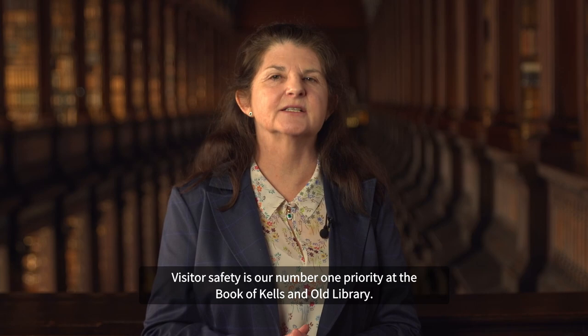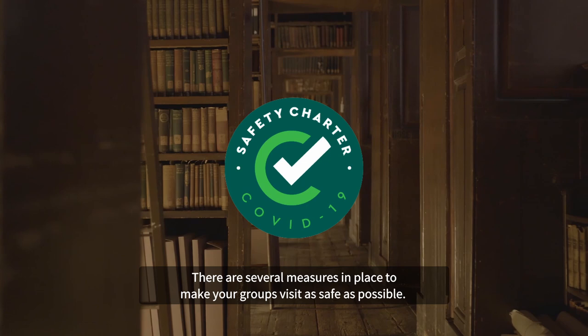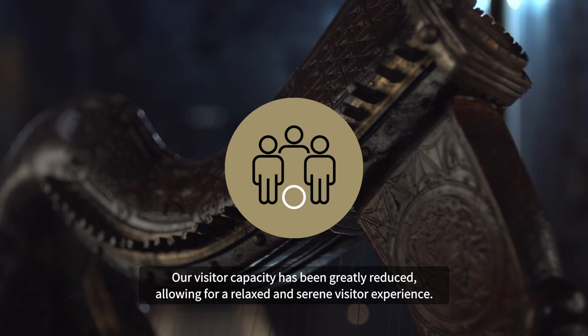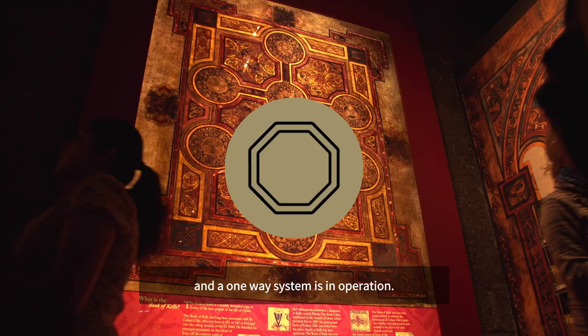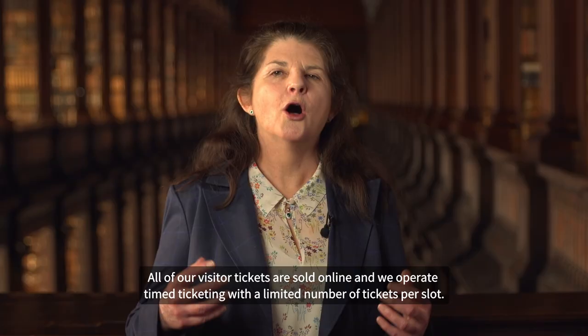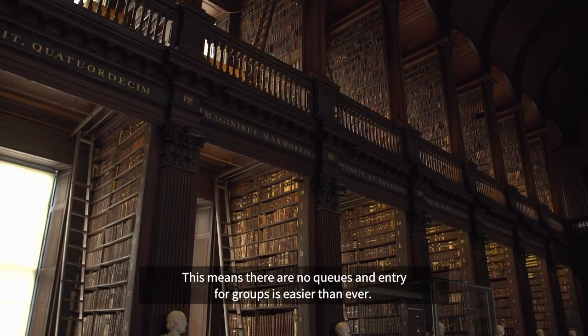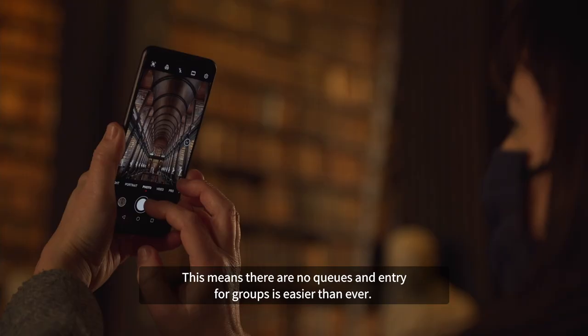Visitor safety is our number one priority at the Book of Kells and Old Library. Several measures are in place to ensure your group visits as safely as possible. Our visitor capacity has been greatly reduced, allowing for a relaxed and serene visitor experience. Social distancing is carefully monitored as visitors travel through the Old Library and a one-way system is in operation. All visitor tickets are sold online and we operate timed ticketing with a limited number of tickets per slot, meaning there are no queues and entry for groups is easier than ever.